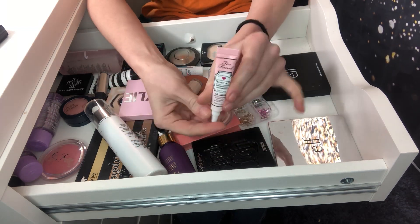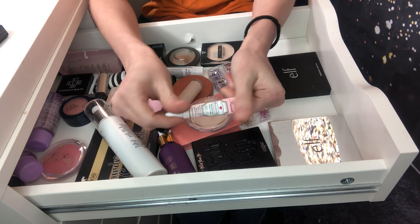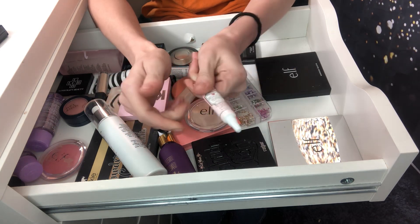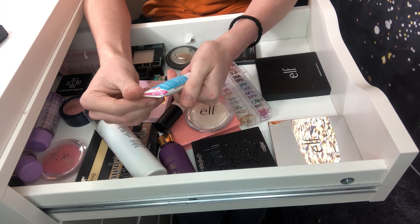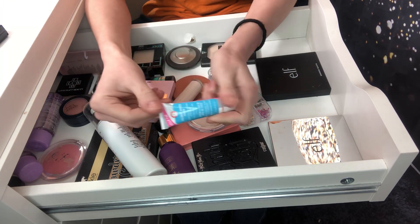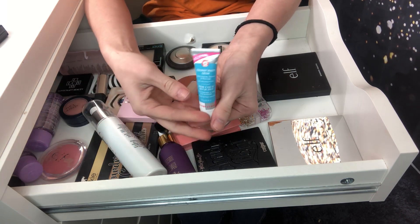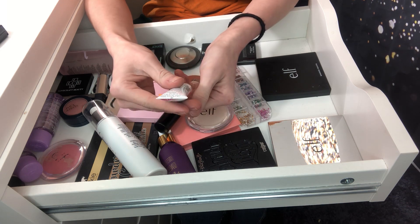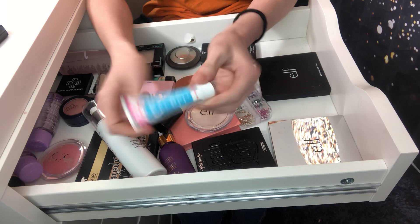Keeping this little mini hangover primer — I'm going to use it when I go to Florida in a month or two as my little travel primer; it's just so easy to throw in a makeup bag. I'm going to declutter this coconut water cream. I don't use it, it's been in my drawer for a while, and I got it in an Ipsy bag. I just don't need this.